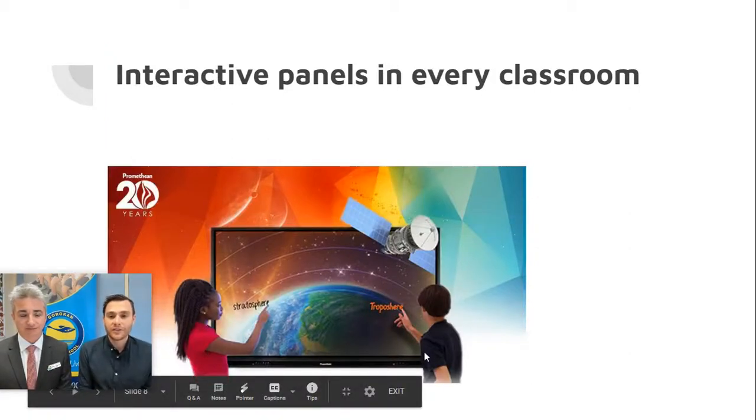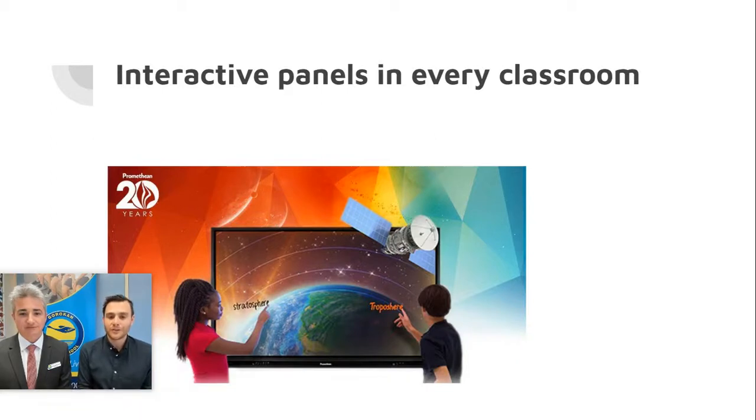Every classroom in our school has an interactive panel. Most parents are familiar with interactive smart boards, but those are quite old now and have been replaced throughout our school. The interactive panels are essentially a large interactive TV — up to 10 to 12 students can interact with the panel at once. They include a range of tools to enhance lessons with graphics, and link to the internet so instructional videos can be accessed. The kids love using them and teachers find them very useful for enhancing content presentation and engaging students during learning.